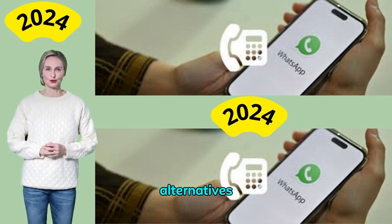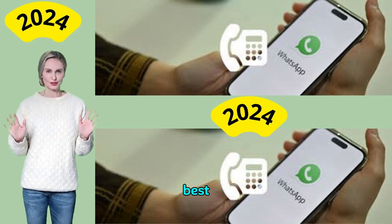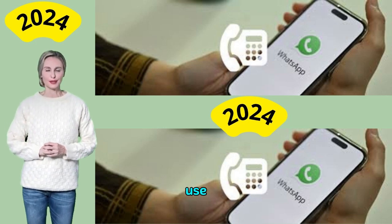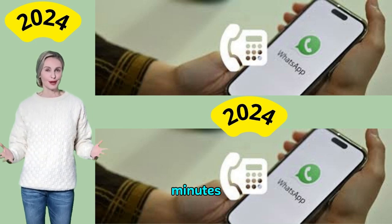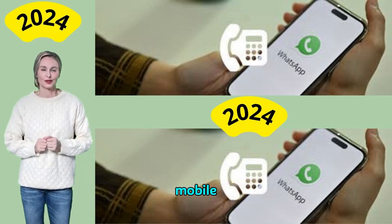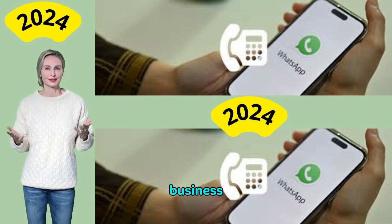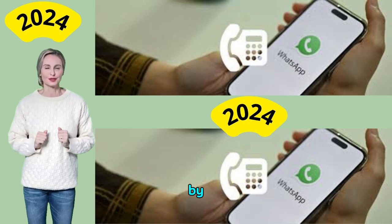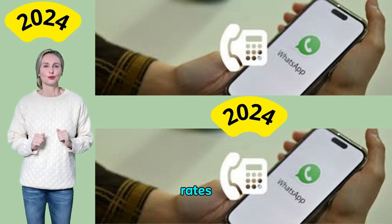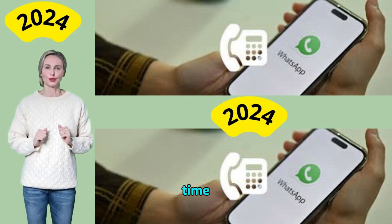What are the alternatives to registering for WhatsApp Business with a landline number? The best solution when you need a second mobile number for WhatsApp Business is to use a trusted virtual phone number provider. Within minutes, you can have a unique second mobile number to quickly and easily register for WhatsApp Business. You won't have to buy a second mobile phone or agree to a new mobile phone contract. Enjoy low-cost rates and flexible rolling contracts that you can cancel at any time.